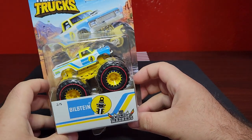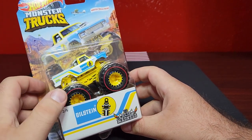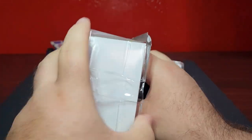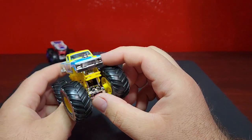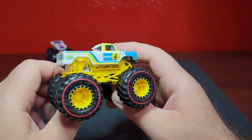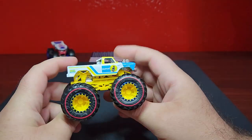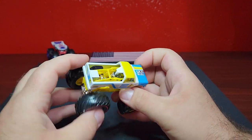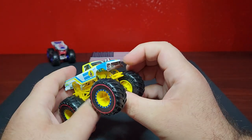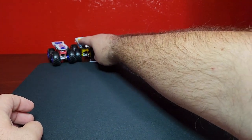Number two is Bilstein — this is the Midwest Madness, basically the Ford pickup. This one looks pretty good. The red ring on it looks a little off but it's still a pretty good model. I like the Midwest Madness — it's like a '79 F-100 I think, or something like that. Good high-quality prints as always. Bilstein on the back. I'm getting kind of into the monster trucks more and more these days.